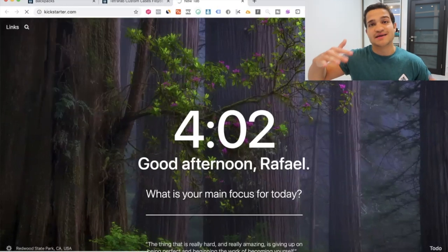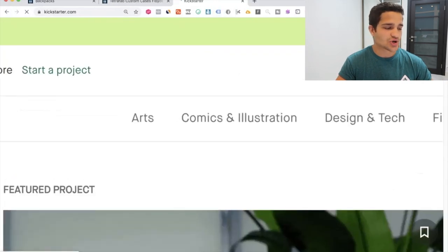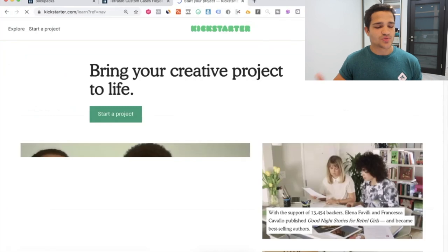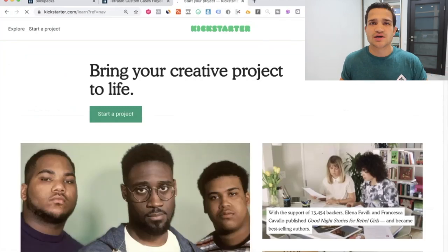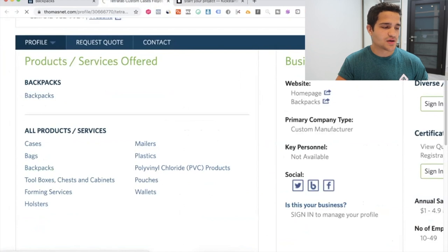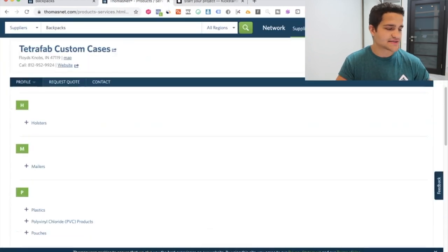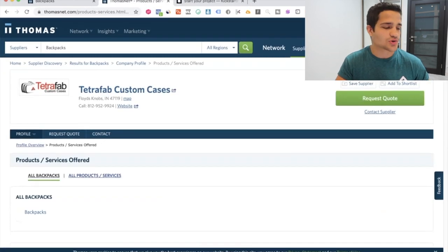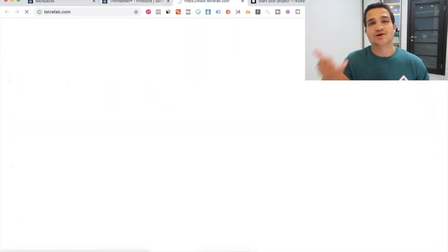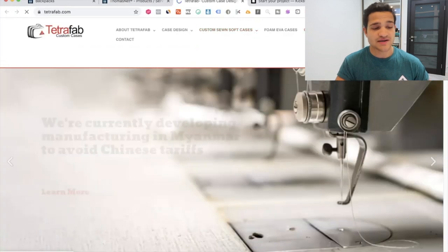You can drive ads to your Kickstarter to get awareness up for your brand. Kickstarter gives you a lot of tutorials and resources to start an actual project. You can browse all their products and services — backpacks, bags, cases, holsters, mailers, every type of bag. Go to the website and call them up to see if they can do it for you. They even have custom backpack case studies on their site.